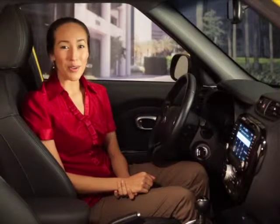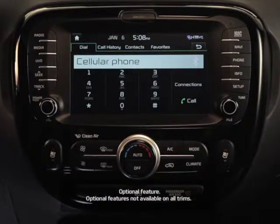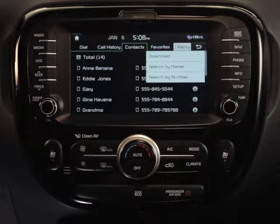You can also search your phone book for names and/or numbers. To do this, first press the contacts button on the phone screen and then press menu. Then press search by name or search by number from the drop-down menu.